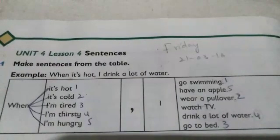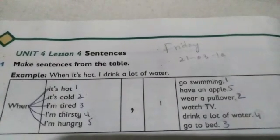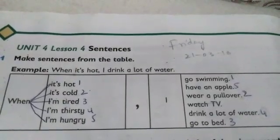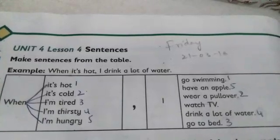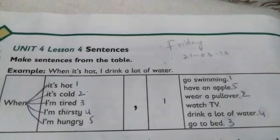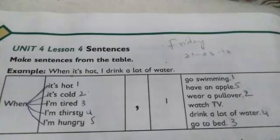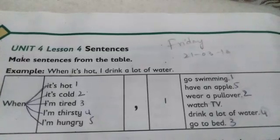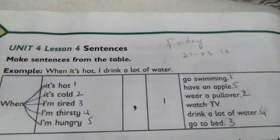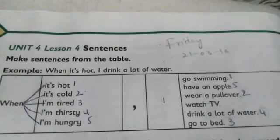That's sentence number 1. It's better to write numbers here instead of matching them. Number 2: When it's cold, I wear a pullover. This is meaningful sentence number 2. In the same way, we will do the rest. When I am tired, I go to bed. That's sentence number 3.